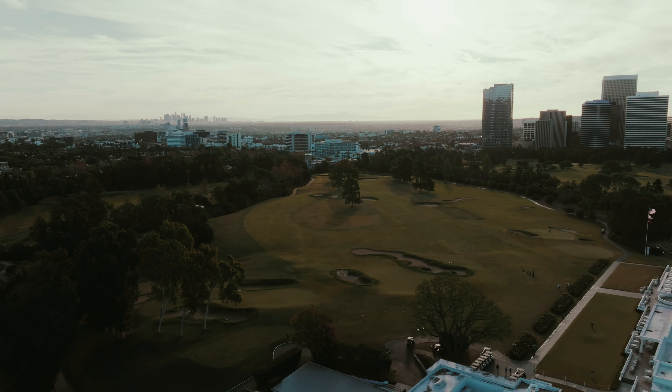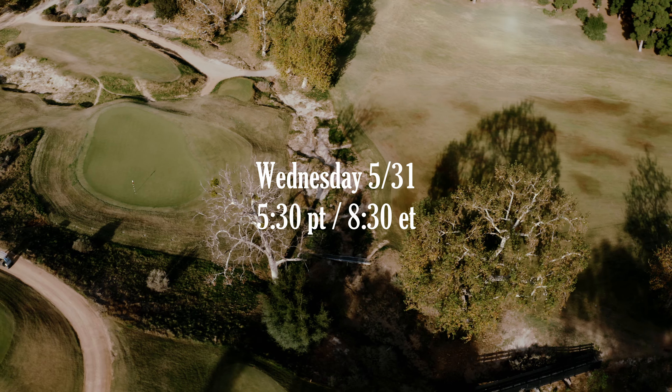You start off up here on the plateau where the clubhouse is, and then you're just meandering your way up. You look down and there are these 200-year-old sycamore trees. Then the back nine, you're setting up and playing mostly along the high ground.